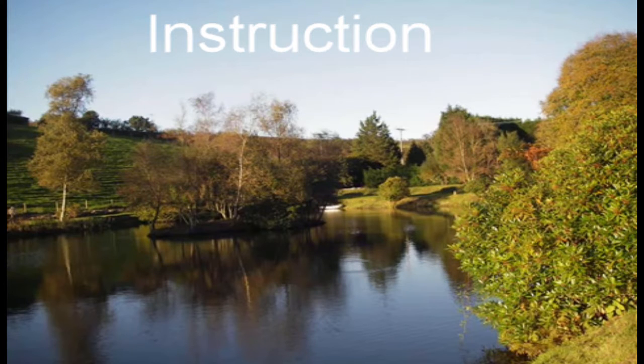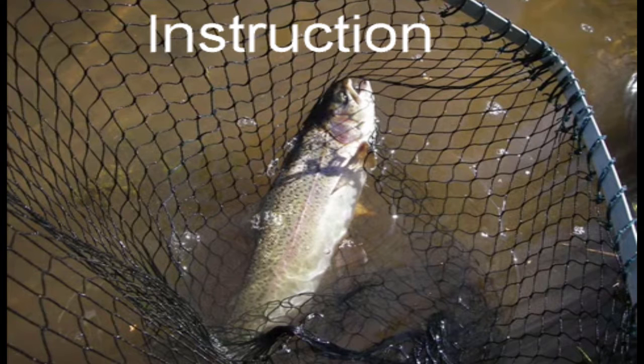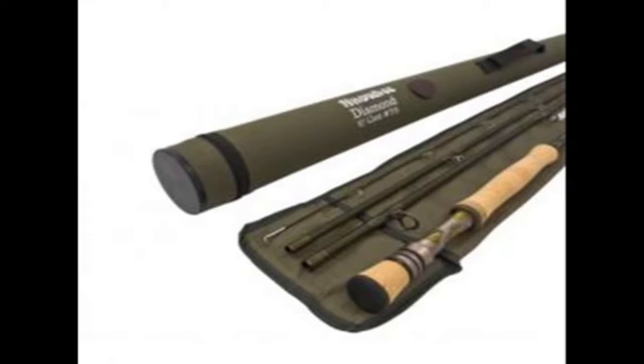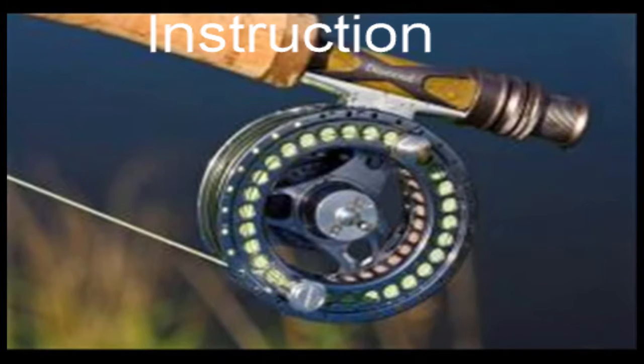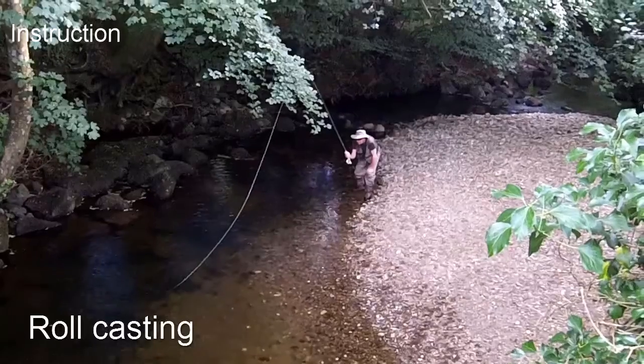We recommend beginners take their first lesson on a stocked stillwater, which gives you an opportunity to catch a fish on a fly. We provide suitable rods, reels, lines and flies, and explain how to select appropriate tackle for different types of fishing.